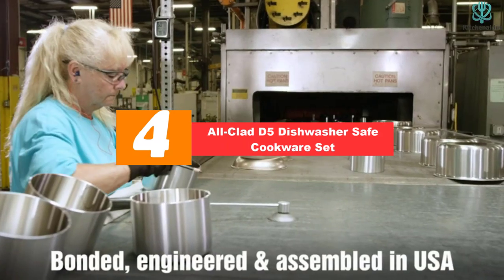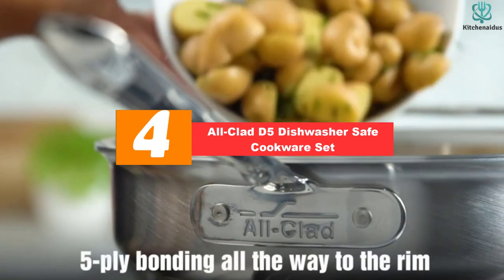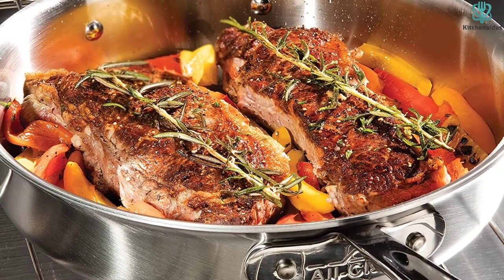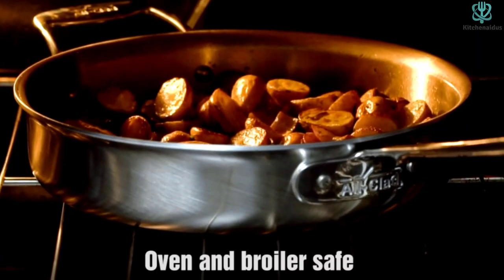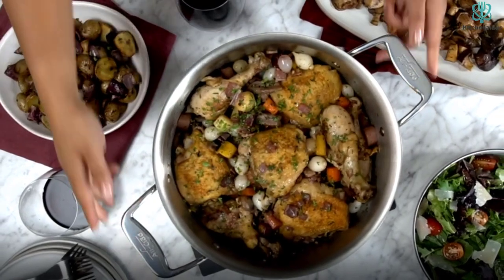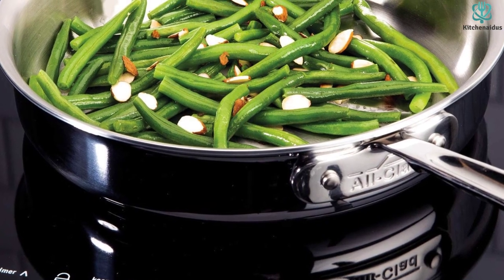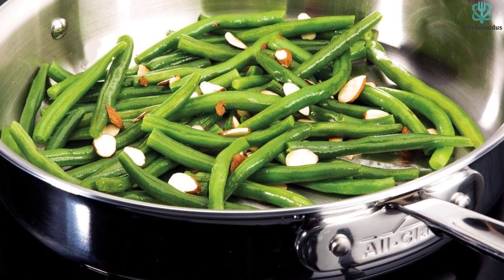Moving on at number four, we have the All-Clad D5 dishwasher safe cookware set. When it comes to high quality cookware, All-Clad has built a reputation of trust among amateur and professional cooks alike. The D5 series is made of five alternating layers of stainless steel and aluminum for durability and optimum heat distribution, and is built to last. Included in this set are an 8 and 10-inch fry pan, 1.5 and 3-quart saucepans with lid, a 3-quart lidded sauté pan, and a 5.5-quart Dutch oven with lid.